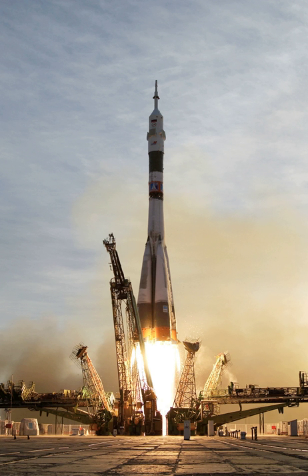Expendable launch vehicles are designed for one-time use. They usually separate from their payload and disintegrate during atmospheric re-entry. In contrast, reusable launch vehicles are designed to be recovered intact and launched again. The Space Shuttle was part of a launch vehicle with components used for multiple orbital space flights.